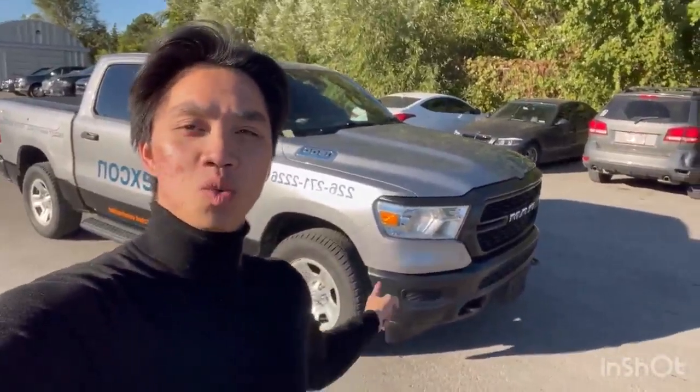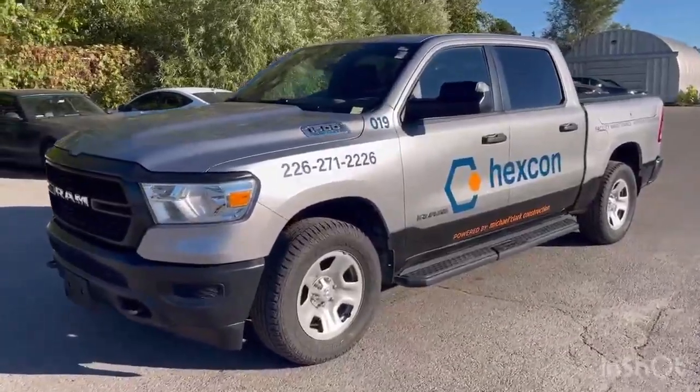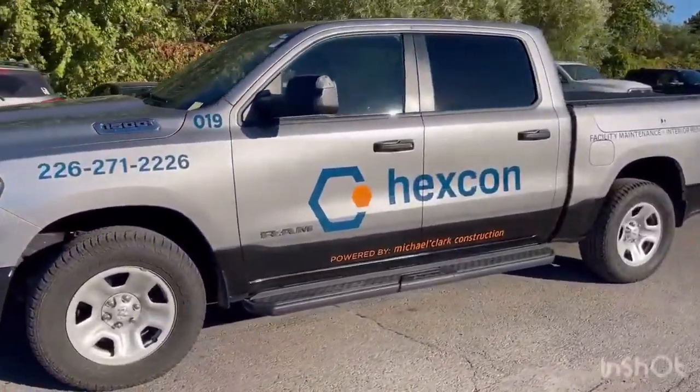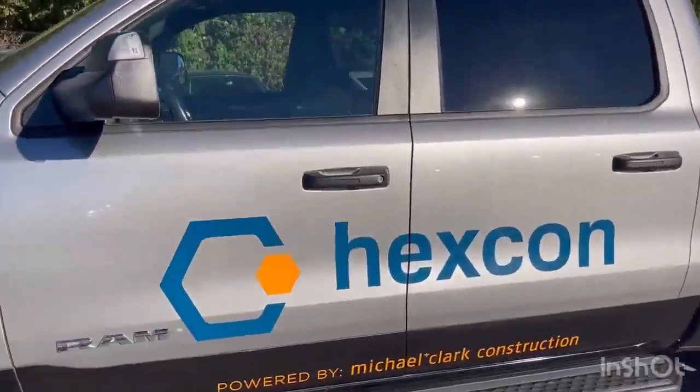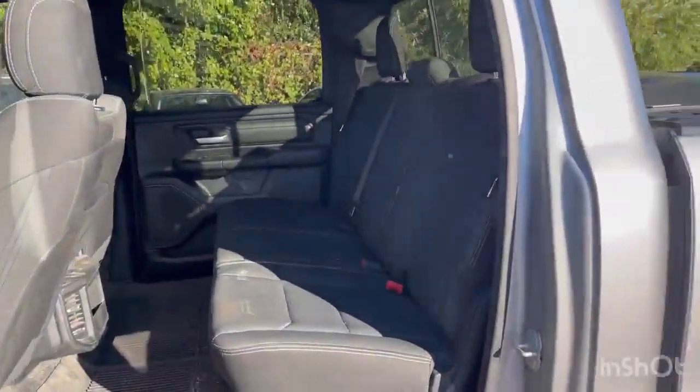Hey, it's Andrew from the Finch Auto Group. Check out this 2022 Ram 1500. We just got this truck in on trade. It's a great spec for a work truck — the crew cab configuration, so we've got room for all the crew members.